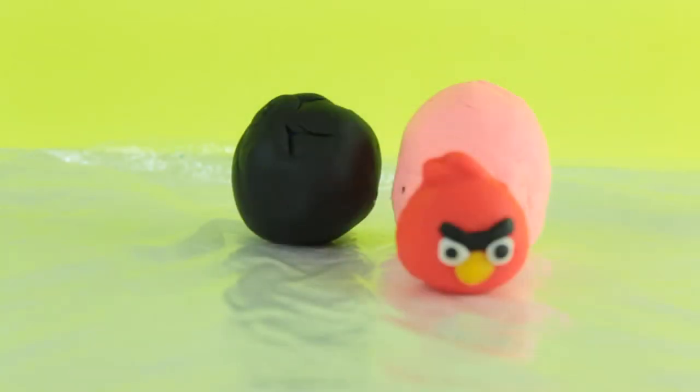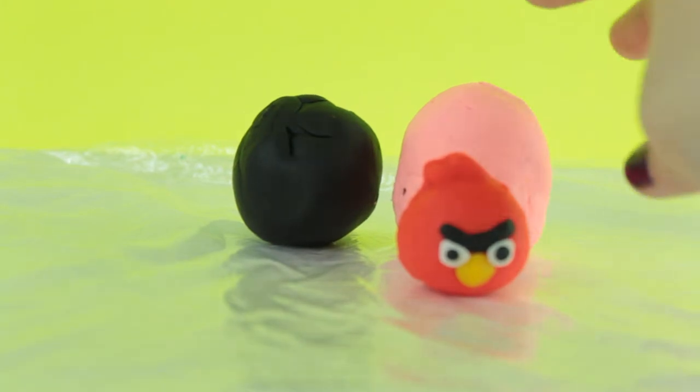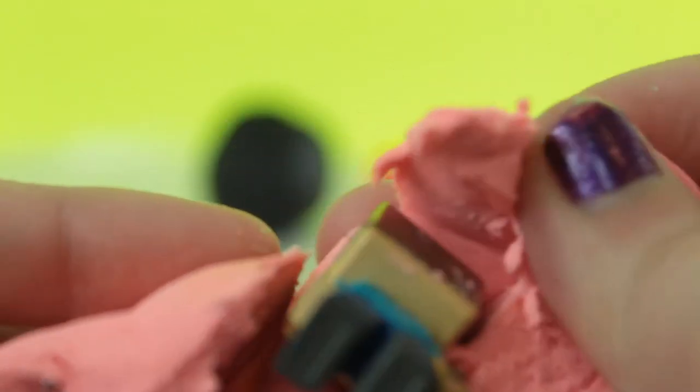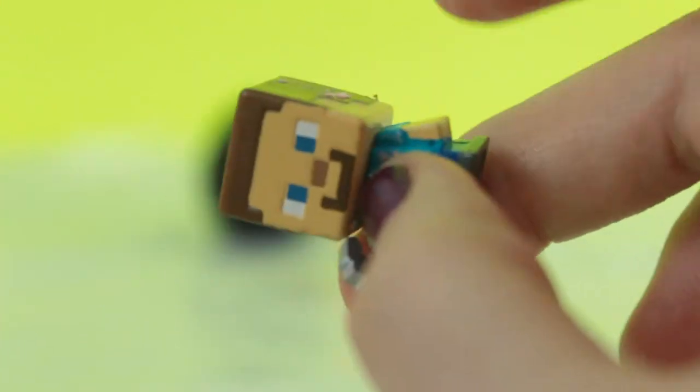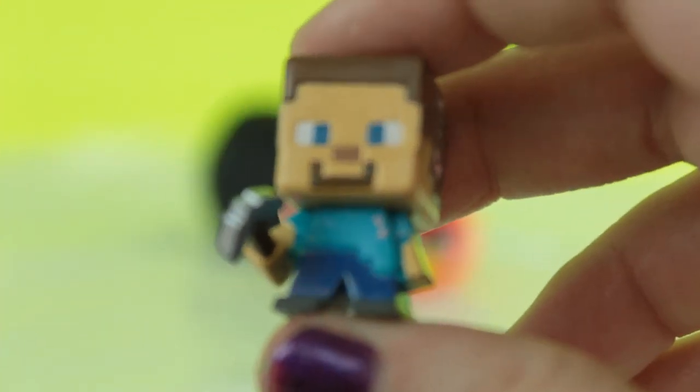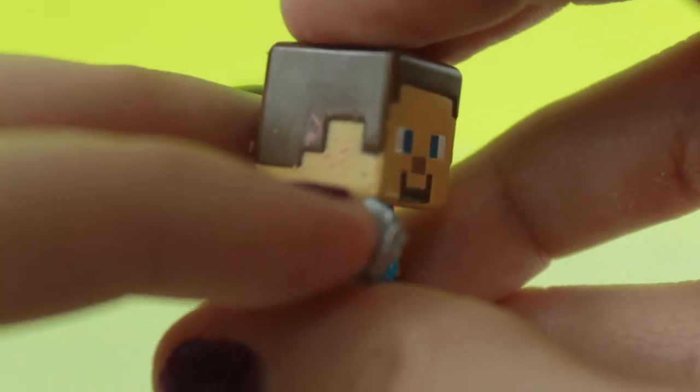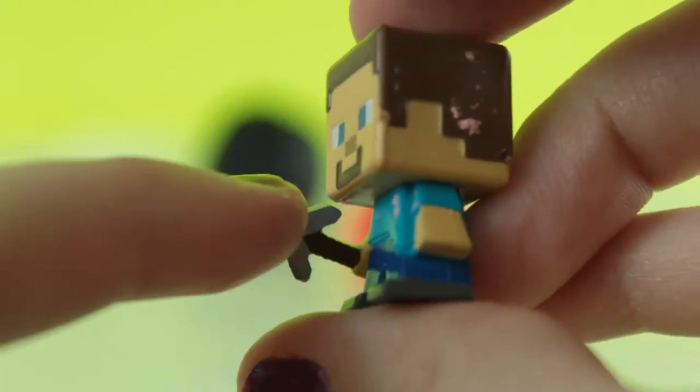I think it's time to open the bigger pink egg behind the Angry Bird, and it looks like we got another Minecraft person, which is Steve — we got Steve with his little pickaxe.